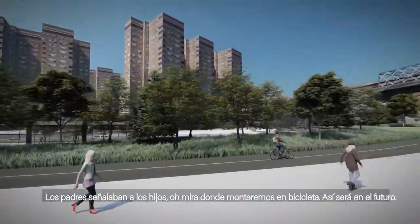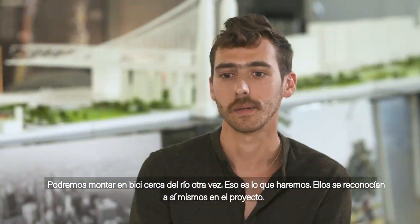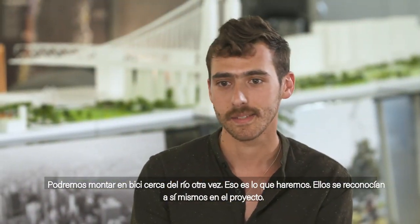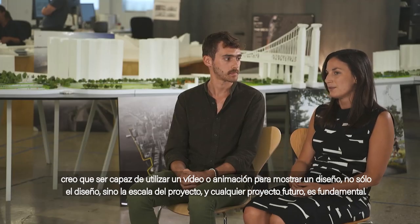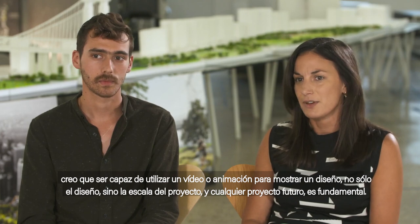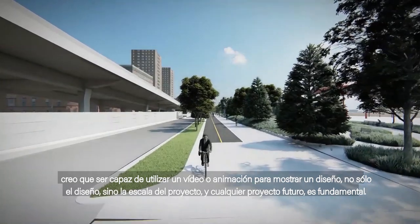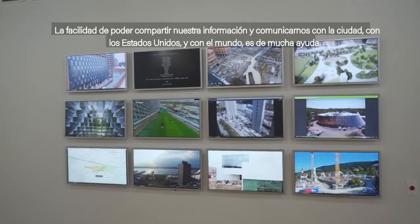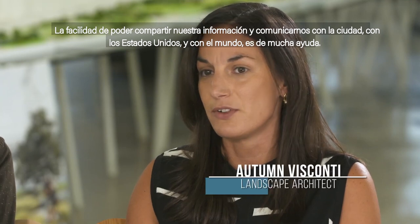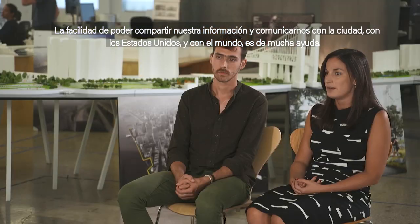Parents would be pointing to kids saying, 'Oh, that's where we ride bikes — it's going to be like that in the future, we're going to be able to ride bikes along the river again.' People could really recognize themselves in the project. Being able to use a video or an animation to show not only the design but the scale of any project is really important, and the ease of being able to share and communicate it across the city, across the U.S., and across the world is really helpful.